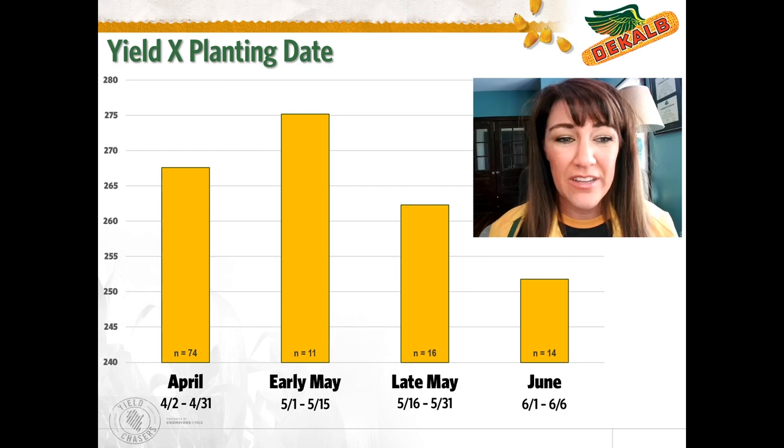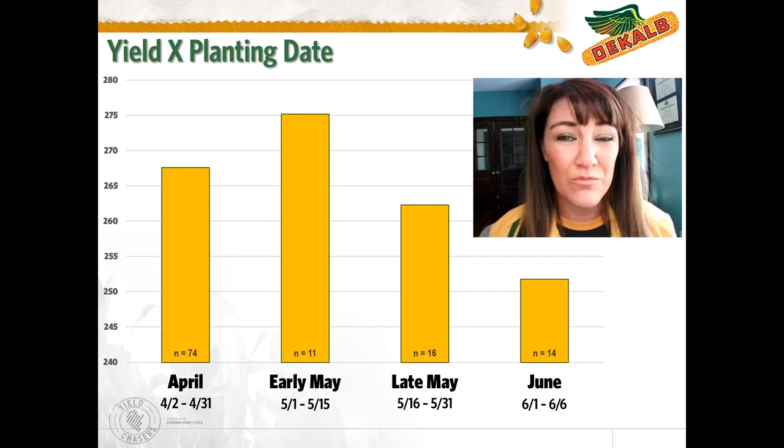We had entries all the way through June, and I think we've been surprised in Southern Illinois just how good of corn we can plant even in a June planting date without switching to too short of a maturity.